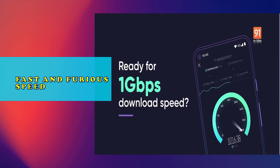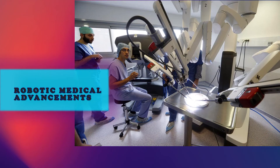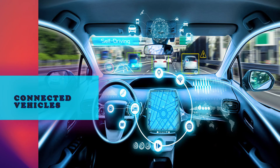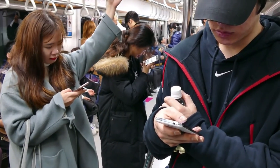Advantages of 5G include fast and furious speed, better gaming experience, robotic and medical advancement, evolution of the Internet of Things, and connected vehicles. The bottom line of 5G is that it's safe, fast, and undoubtedly going to change the connected world as we know it.